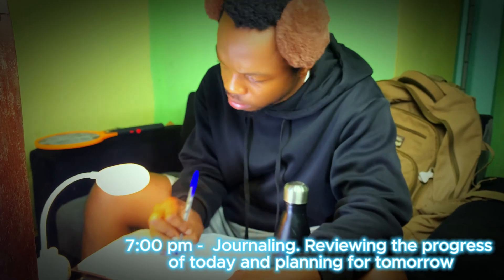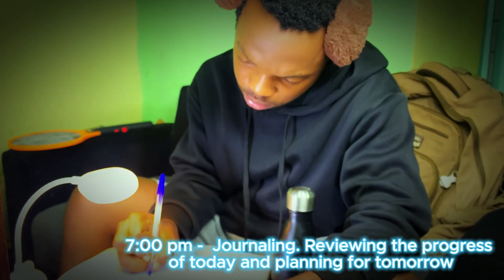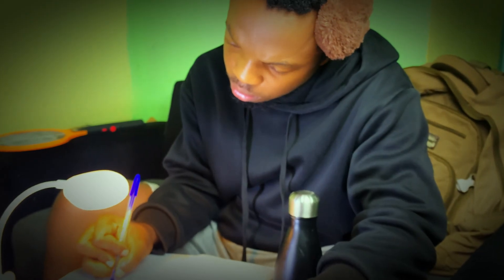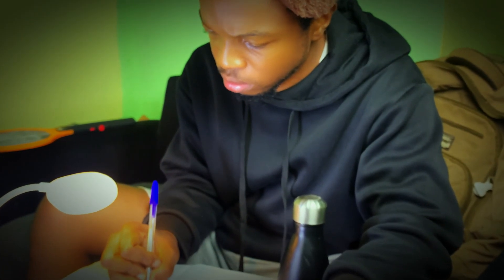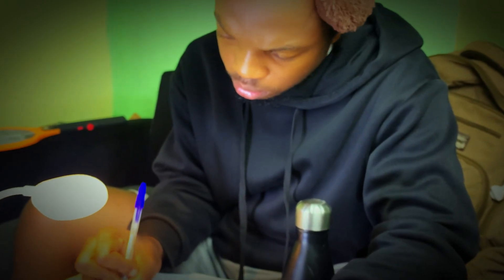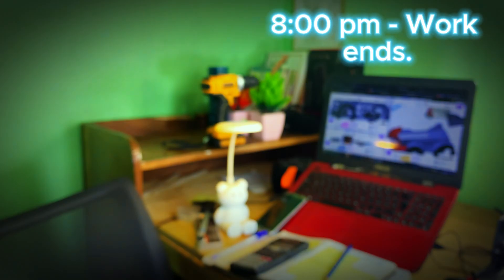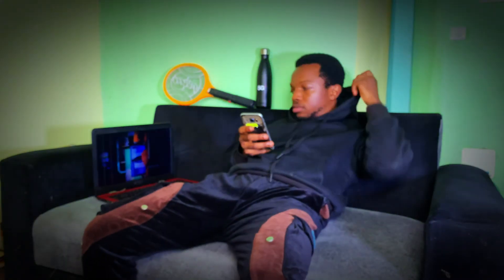As the day winds down, at about 7 pm, I outline the tasks for the next day. This is my time to reflect on what I accomplished and what still needs to be tackled. It helps me stay organized and ensures that I hit the ground running the next morning. There's always more work to do, but having a plan in place keeps things moving smoothly. At 8 pm, work comes to an end — it's time to catch up with loved ones, ask how their days were, and scroll through funny videos on YouTube and just relax.